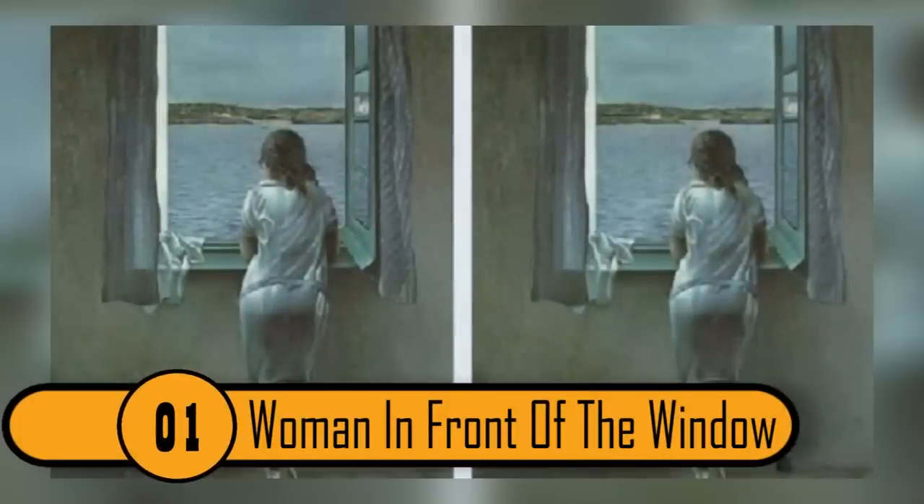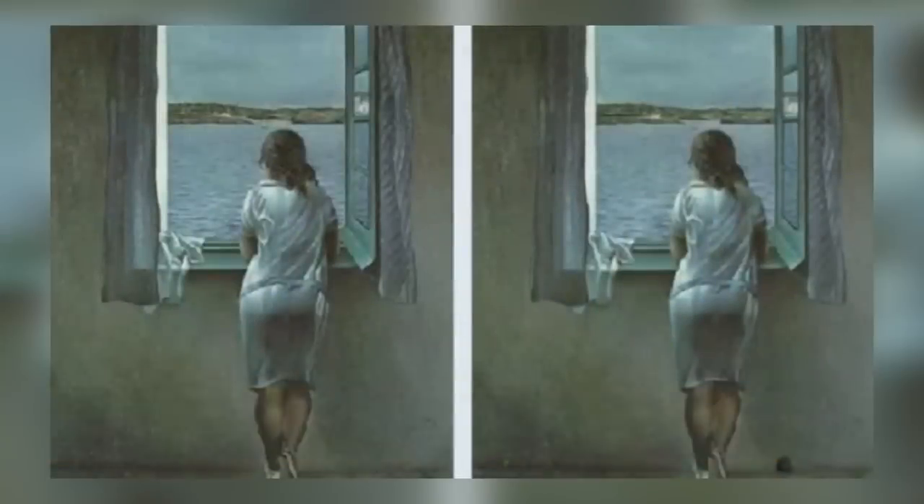Photo 1: Woman in Front of the Window. Both of these pictures look exactly alike. Most people's eyes would stay up toward the woman and compare the scene outside, her hair, clothing, and even the curtains. If you move your eyes back and forth between the two pictures, they both look exactly the same. The difference is in a place where your eyes would not naturally gaze to first — the floor.